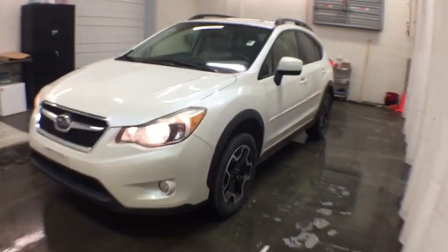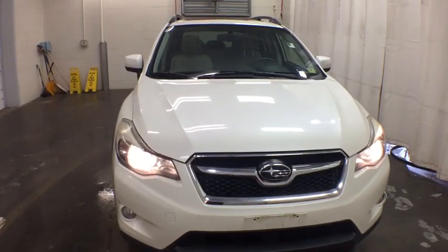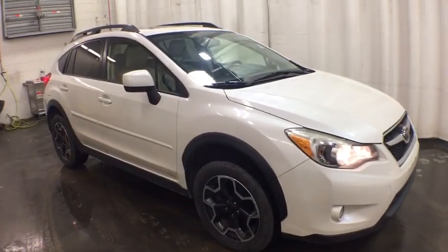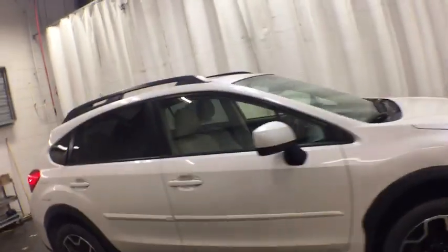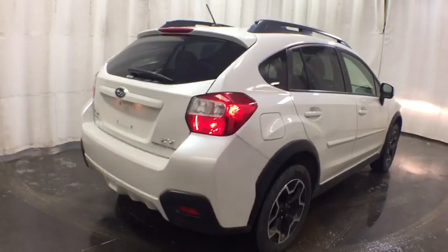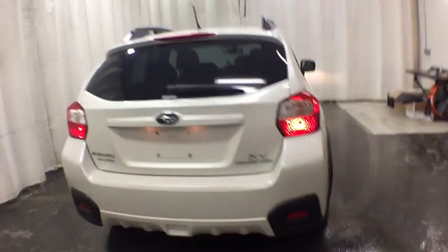The 2013 Subaru XV Crosstrek. This all-new four-door crossover by Subaru fills that spot for a vehicle with true outdoor capabilities, which is comfortably at home driving to soccer practice too. The all-wheel drive XV Crosstrek pulls in the best parts of the award-winning Impreza and adds the details to give this crossover a bit of style among a sea of boring.